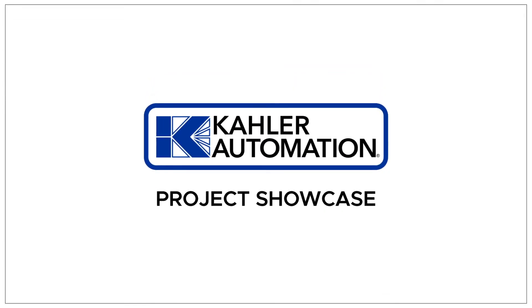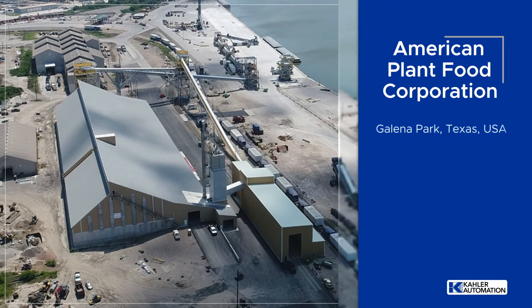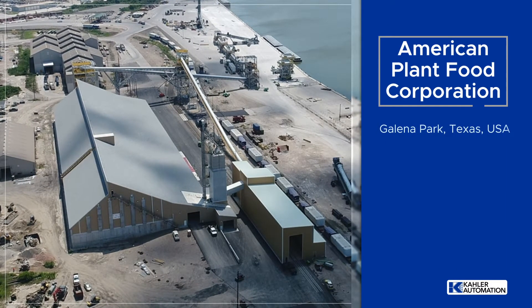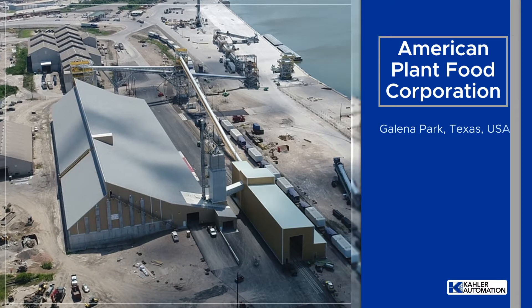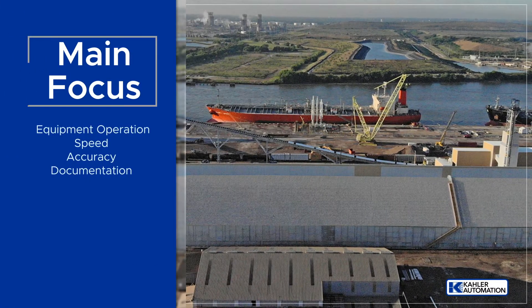Welcome to another Kaler Automation Project Showcase. In this edition, we're highlighting our solution at the American Plant Food Facility in Galena Park, Texas, which focused on equipment operation, speed, accuracy, and documentation.